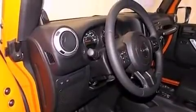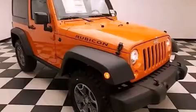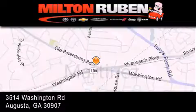This automobile won't last long at this price. Call and arrange a test drive now. Come experience the Drive Baby advantage here at the Milton Rubin Superstore.